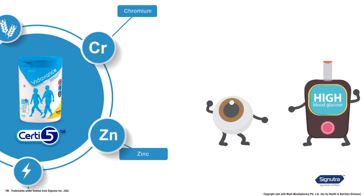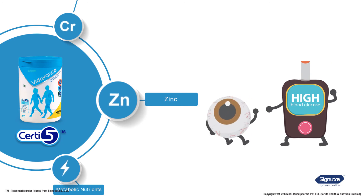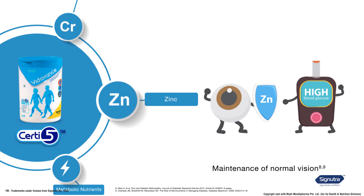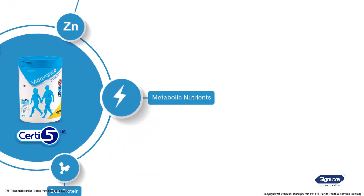Let's look at zinc, the fourth certified nutrient. Having diabetes can damage the retina of the eyes, which could even lead to blindness. Vida Vans provides zinc, an important mineral in the body that protects the retina and contributes to maintenance of normal vision.